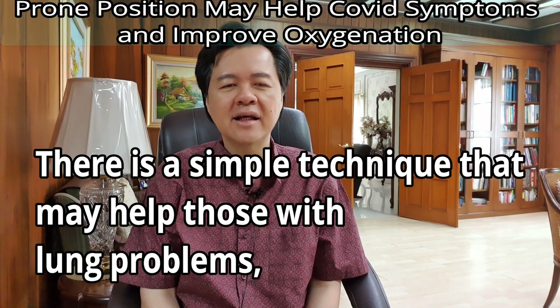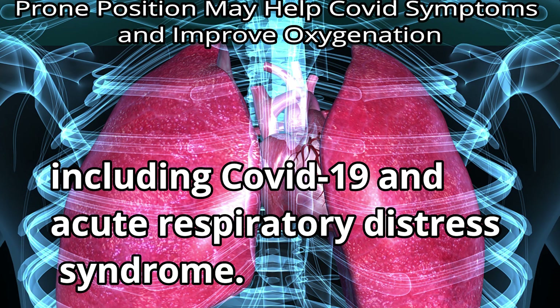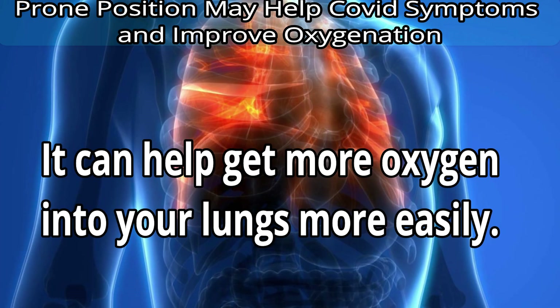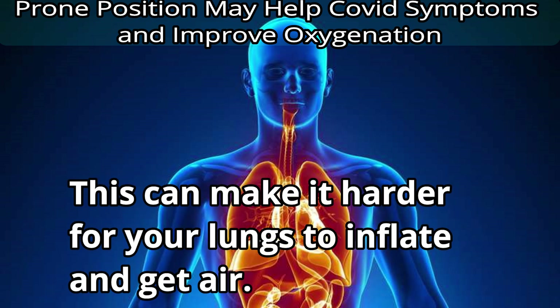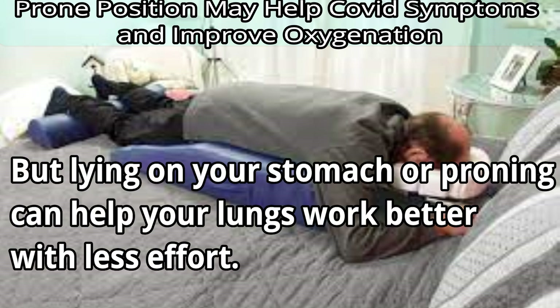There's a simple technique that can help those with lung problems, including acute respiratory distress syndrome. Lying on your belly is known as the prone position or proning. It can help get more oxygen into your lungs more easily. If you lie flat on your back, the heart and abdominal organs compress on your lungs, making it harder for your lungs to inflate and get air. But lying on your stomach or proning can help your lungs work better and with less effort.